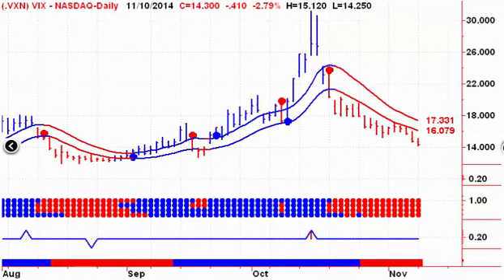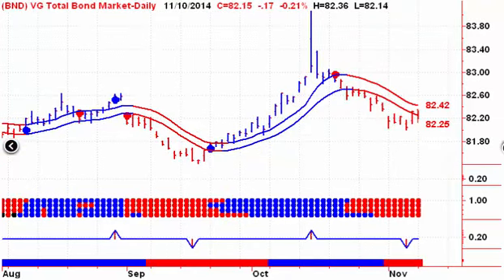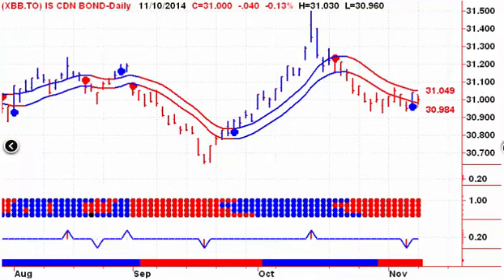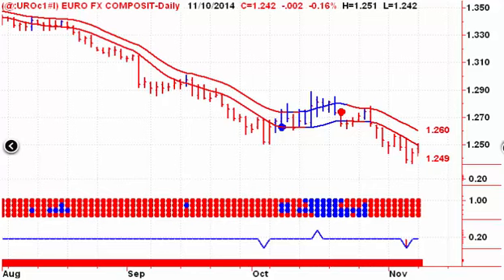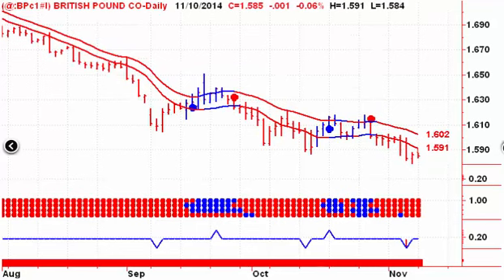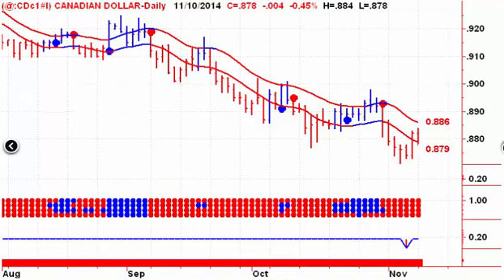There is the 30-year bond — it traded through the upper channel line yesterday but ended the day lower. There's the total bond market ETF, which traded into the channel. There's the Canadian iShares bond ETF — inside day yesterday for that ETF. The US dollar traded down to the upper channel line and then ended the day higher. Similar situation for the euro — trading up to the lower channel line but ending lower on the day. Fairly quiet day for the British pound and the Japanese yen.